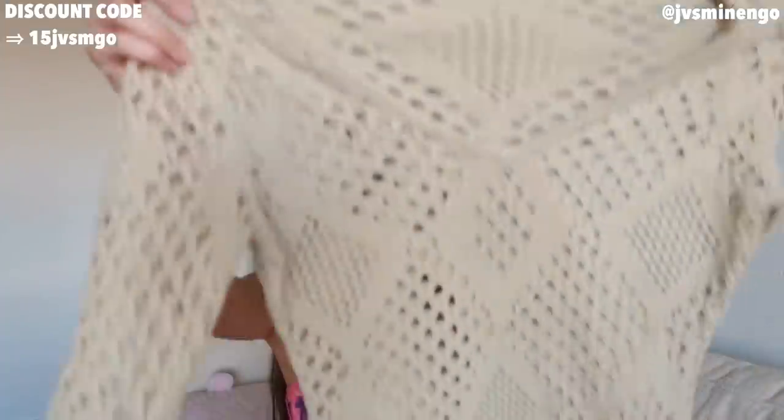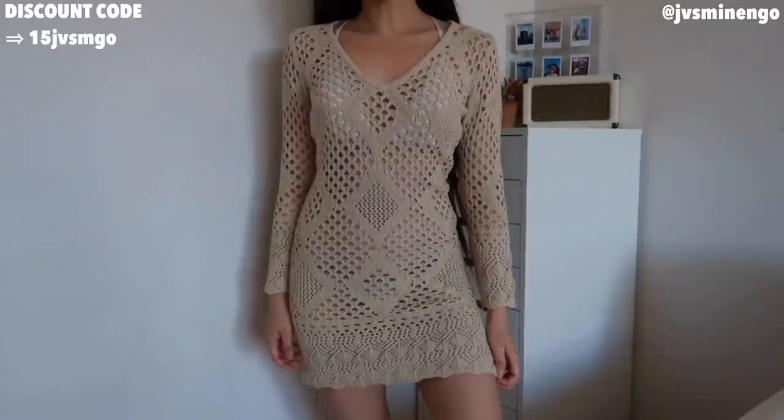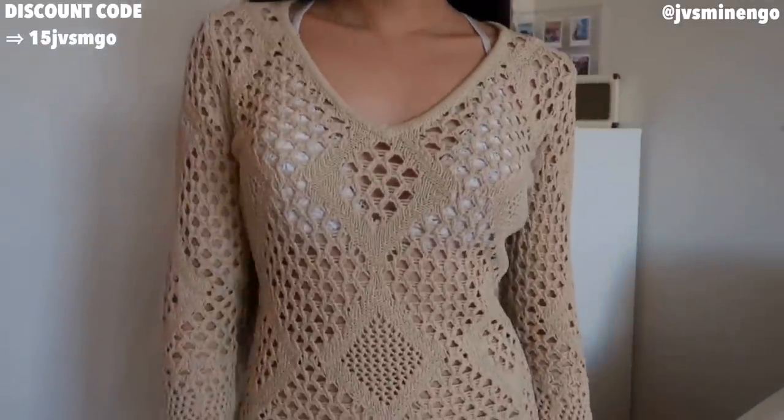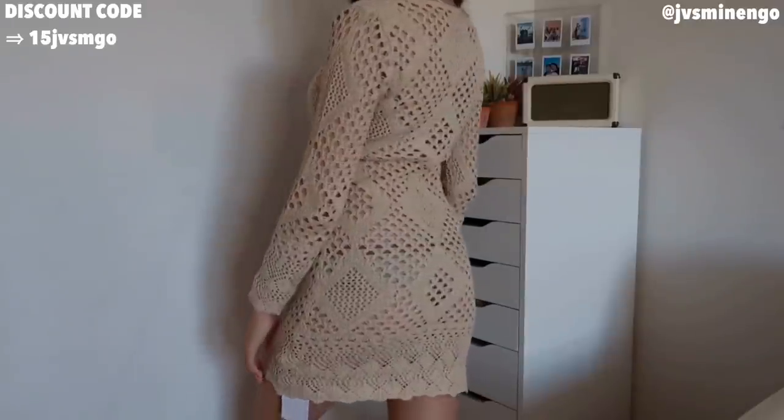Then we have another really fun crochet piece — I think this is also part of the Shein Premium collection. The quality of the Premium collection is significantly nicer than the normal stuff, but you're definitely paying more because the items are more expensive. This is just a really nice crochet swim cover-up in a really nice oatmeal color. You could wear this as a swim cover-up, or just casually during the summer with some shorts under it. I love the crochet detailing, and crochet has definitely been really popular this year.